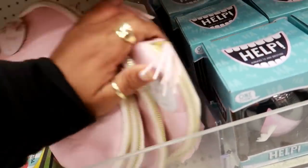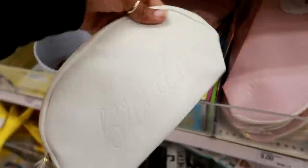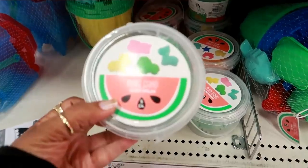Here's a little bridesmaid pouch — these are three dollars. That is so cute if you're having a wedding and you want to give gifts. You can fill these up with some stuff and give them to your bridesmaids. And then you have the white one that says 'Bride.'